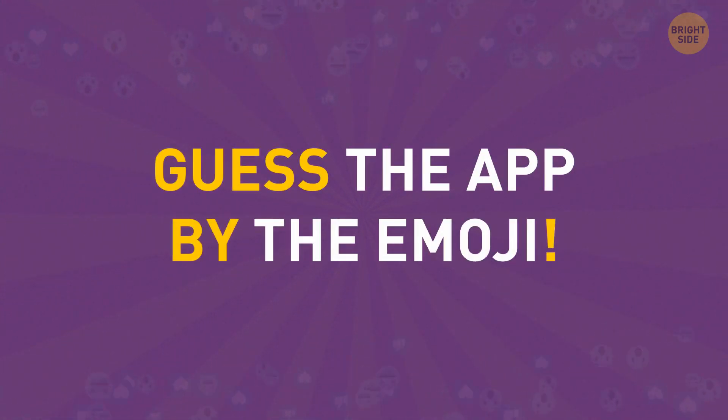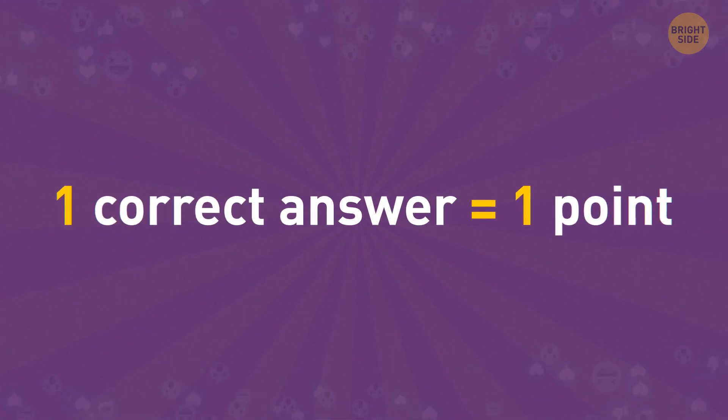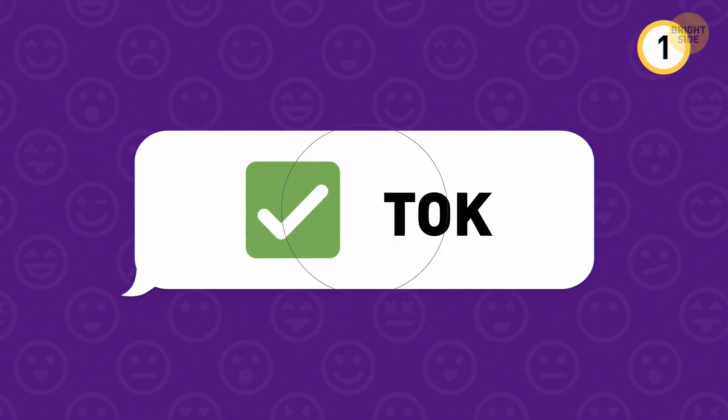You'll have 5 seconds to guess each app by the emojis shown on screen. Each correct answer gives you 1 point. Jot down your scores and we'll see how well you did at the end of the quiz. Let's start easy.